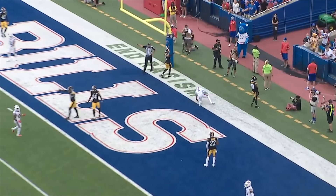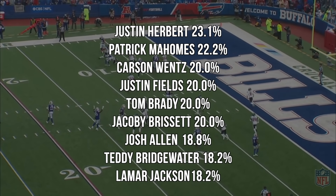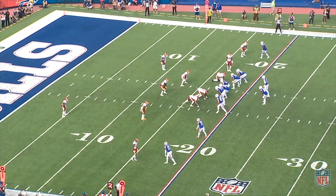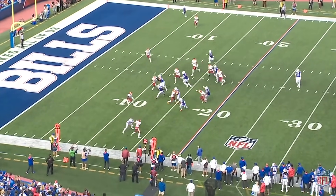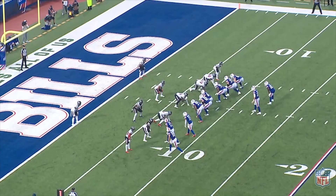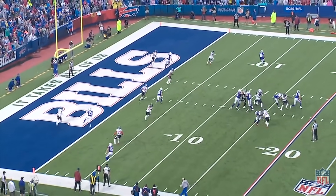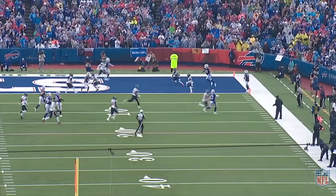Allen has the second-most dropbacks against two-high coverages with 16, only two dropbacks behind Patrick Mahomes. He has a touchdown percentage of 18.8%, good for 18th. His average depth of throw versus these coverages is 4.9 yards, ranked 17th among QBs with at least five attempts versus two-high coverages. They have been patient and done some things to get the ball on the perimeter and into the short area, but teams are just rallying and forcing the next down. Allen has also seen pressure on 38.9% of his dropbacks facing two-high coverages — the ninth highest percentage — but to his credit, he hasn't been sacked once.